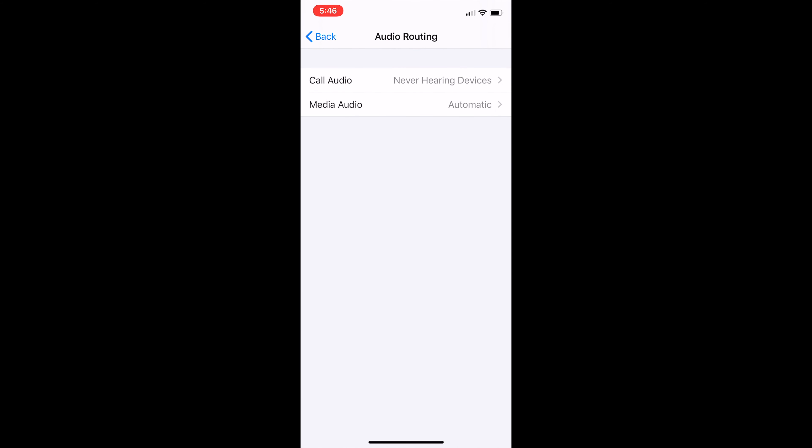We'll go back to Audio Routing, and the same applies for your media. If you would like to stop videos and things from coming directly to your hearing devices, you can select Never Hearing Devices here — just make sure that checkmark is there. But I'm going to go back to audio. It's that easy.